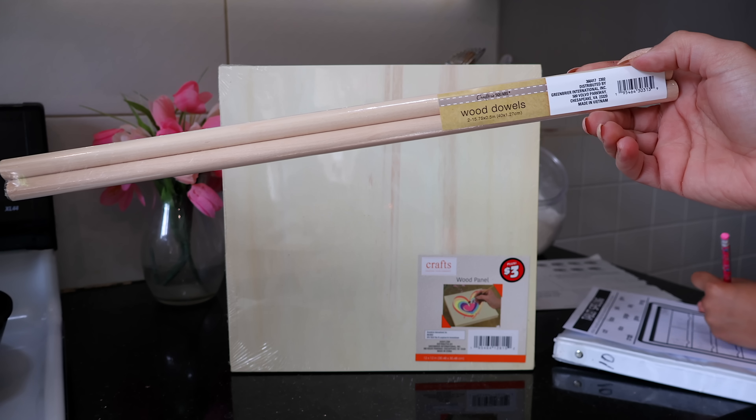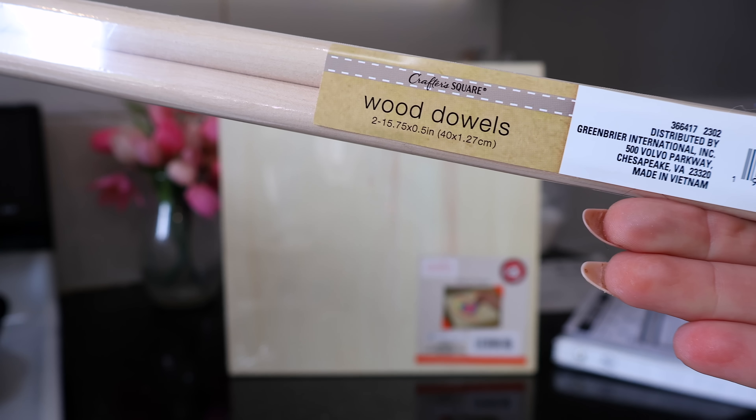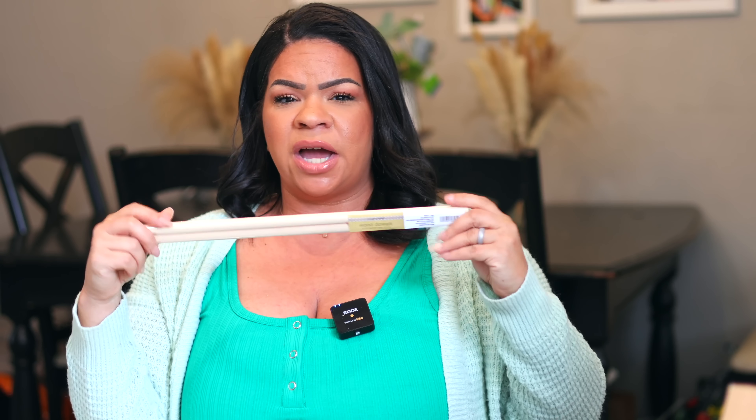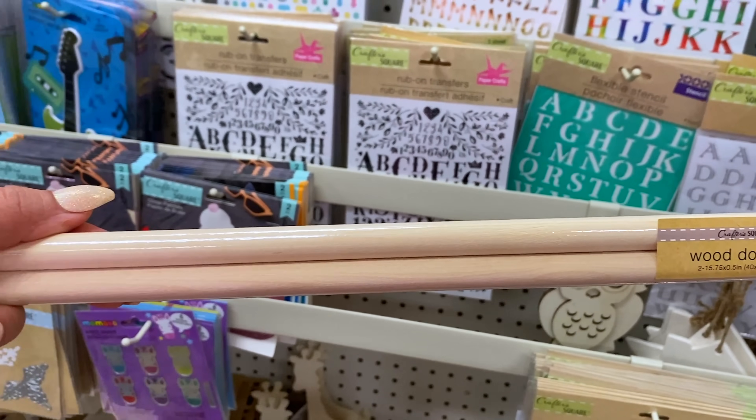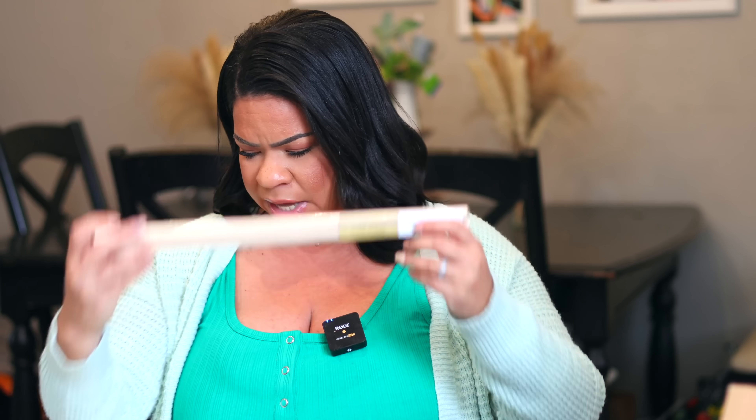They also have these gold iron-on little transfers that you could put around it, so I thought that would be fun to play around with. And recently in the Dollar Tree craft section I came across these CrafterSquare wooden dowels — you get two at 15.75 by five inches. A lot of DIYs require that wooden dowel shape, so now you can pick up a two-pack. They're smaller and about the same length but much thinner, which is fantastic.